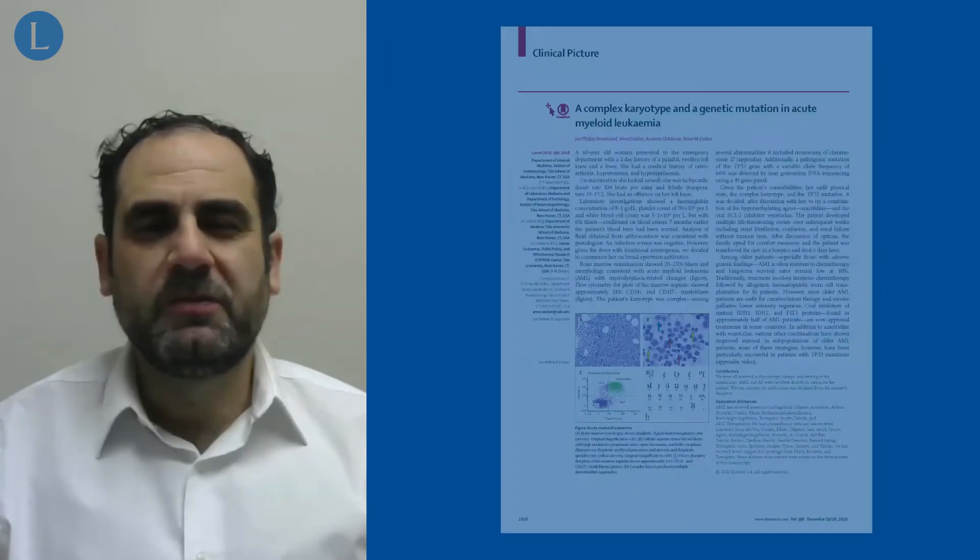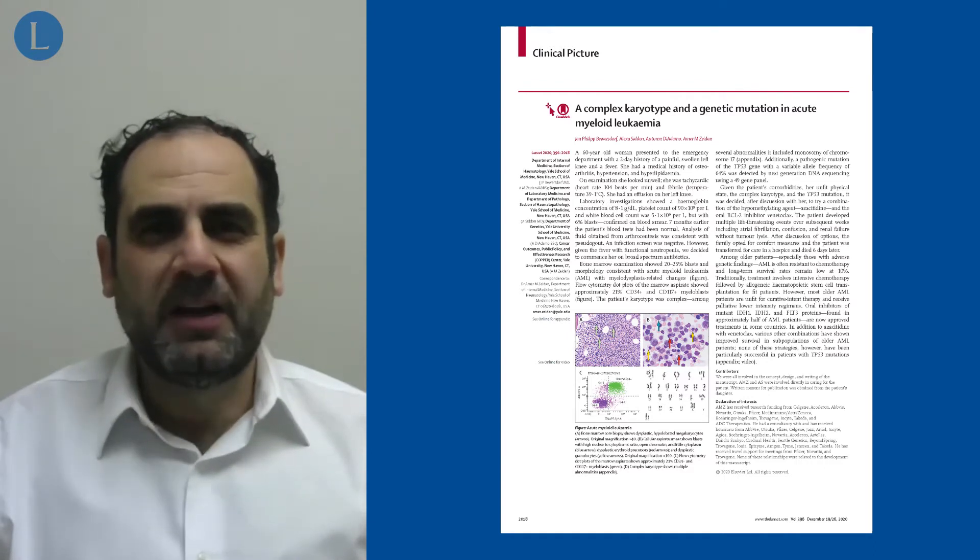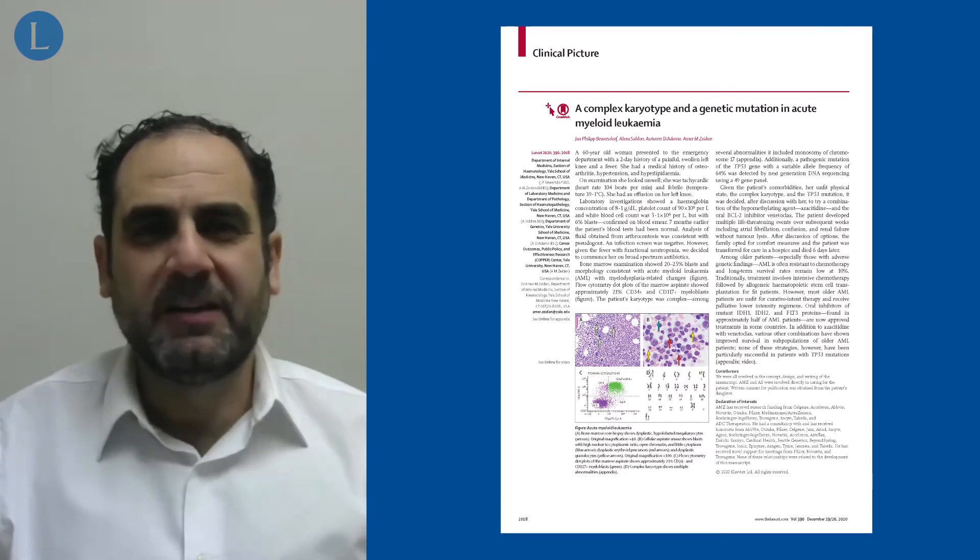Additionally, the patient was found to have a TP53 mutation with a high variant allele frequency, which predicts for poor prognosis as well as a low chance of response to intensive chemotherapy and poor survival even after allogeneic bone marrow transplantation.